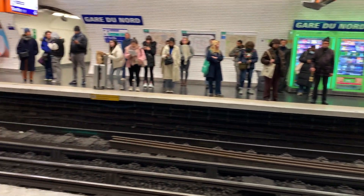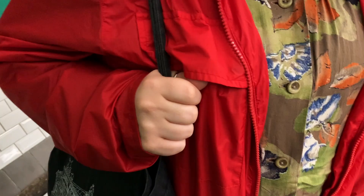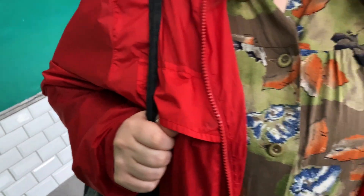Not much color here on the metro. Boom! Marie's the only one wearing nice colorful clothing.